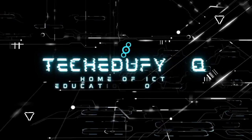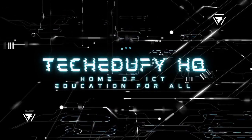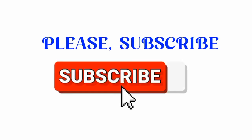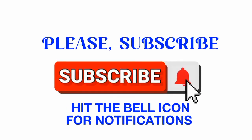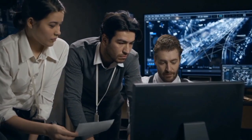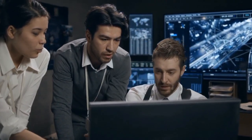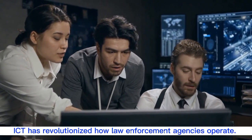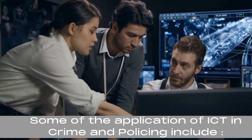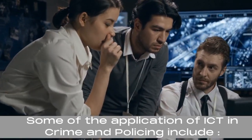Welcome to TakeduFi HQ, home of ICT education for all. Applications of ICT in Crime and Policing: Information and Communication Technology has a significant impact on crime and policing and has revolutionized the way law enforcement agencies operate. Some of the applications of ICT in crime and policing include the following.